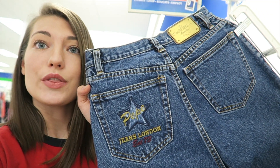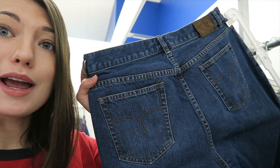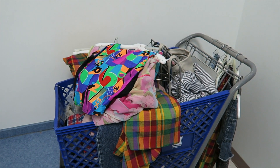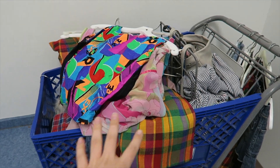Do you guys remember when bedazzling was a thing? They look cool and they're high-waisted so I'm gonna try these on. Oh wait — there's a pair of Ralph Lauren, not my size, and then I found a pair of Lucky Brand jeans, again not my size, too big. I am done. I have a lot to try on!